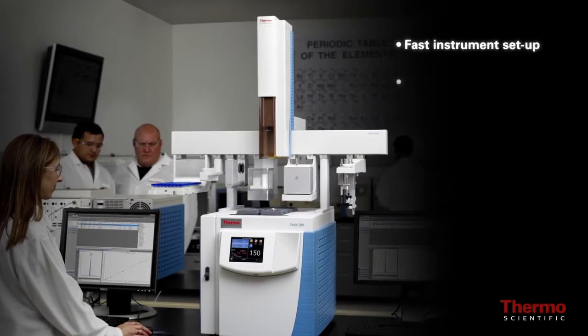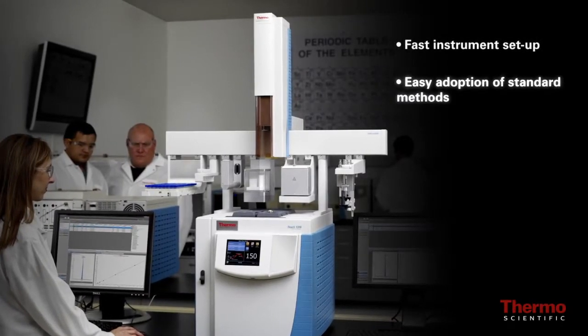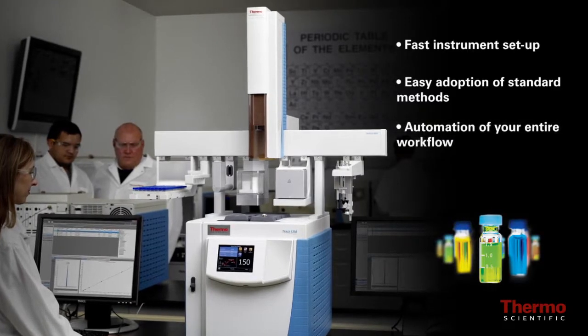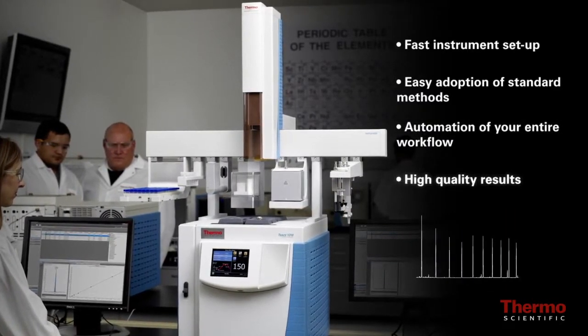Fast instrument setup, easy adoption of standard methods, automation of your entire workflow including sample preparation, and high quality results you expect.